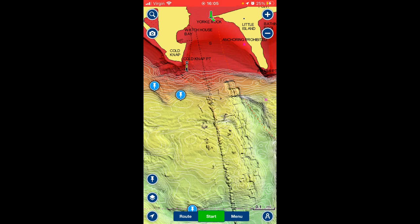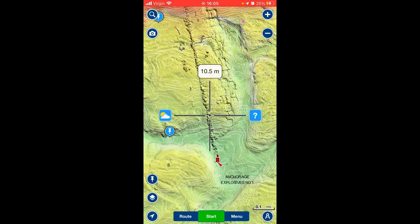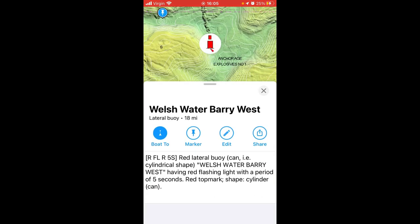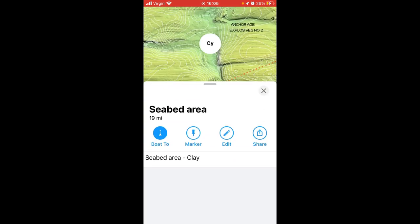Sand there, and it goes up into the mud there in the old Barry Harbour. You can see the detail there of a pipeline, and a bit of information about the marker buoy there — whilst water body west. There you are — clay on the seabed.